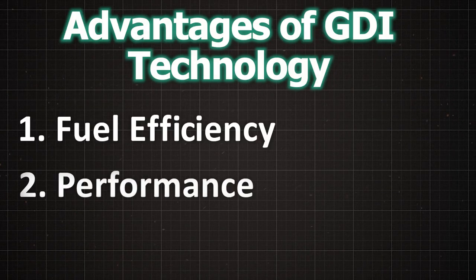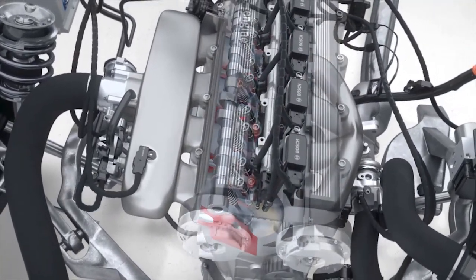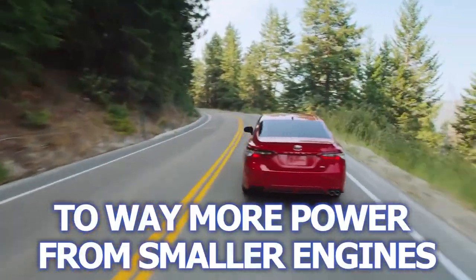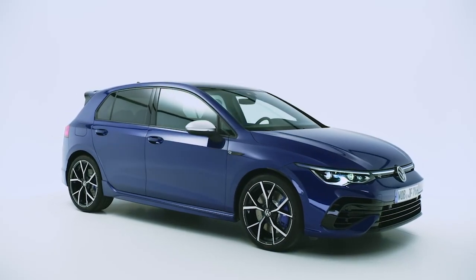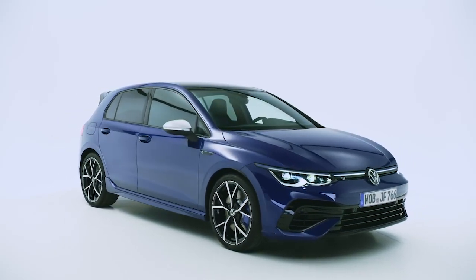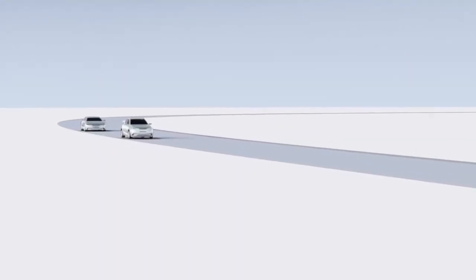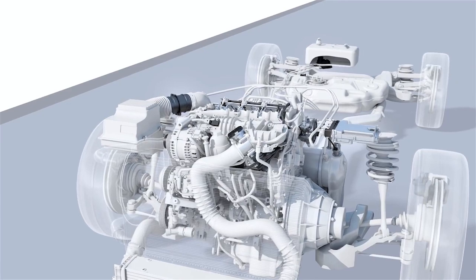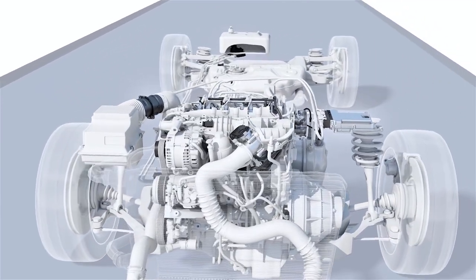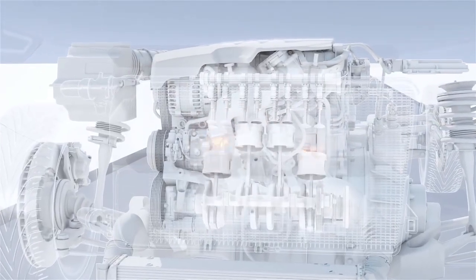Second, performance: thanks to direct injection, GDI engines can reach higher compression ratios, which translates to way more power from smaller engines — it's kind of like finding out your tiny hatchback is secretly a speed demon. Third, emissions: GDI engines can be optimized to lower CO2 emissions. That said, they might pump out more particulate matter, but that's why we have filters and exhaust treatment systems to keep those pesky particles in check.